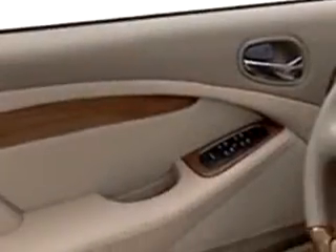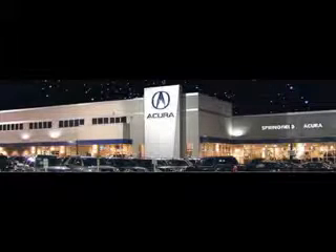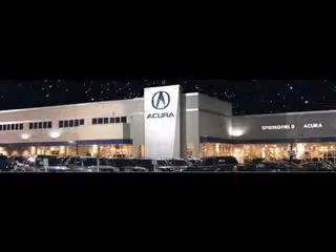Enjoy the drive and have peace of mind in this 2000 Jaguar S-Type. See us at Springfield Acura today. We offer guaranteed financing with peace of mind warranties. Come visit us now, where we turn customers into lifetime friends. Have a great day!